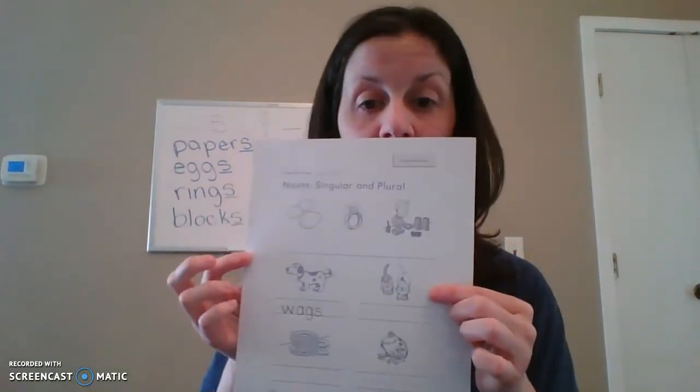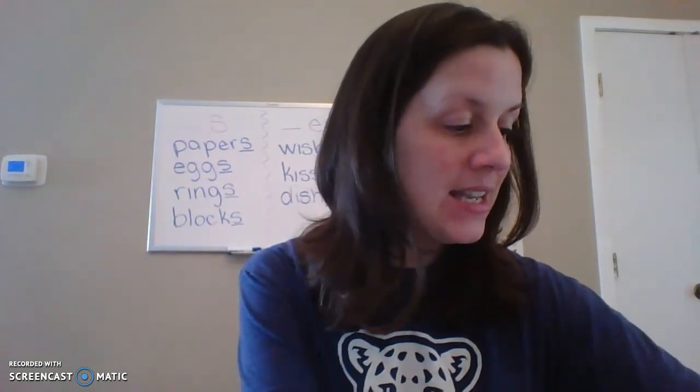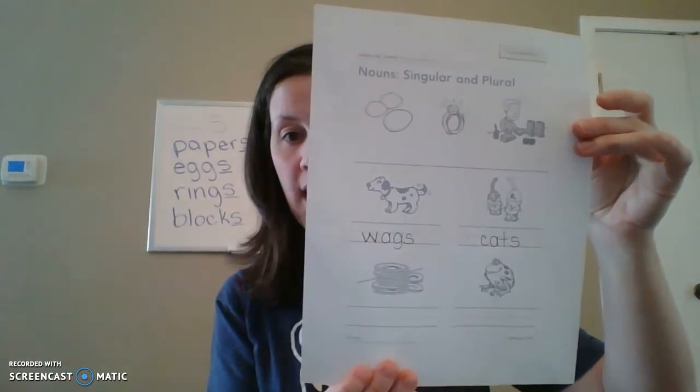Now what do we have here? We have two cats. Do we have one cat or more than one cat? More than one, so we have plural 'cats.' With the word 'cats,' we just need an S. So we spell it C, A, T, S. We have more than one cat.